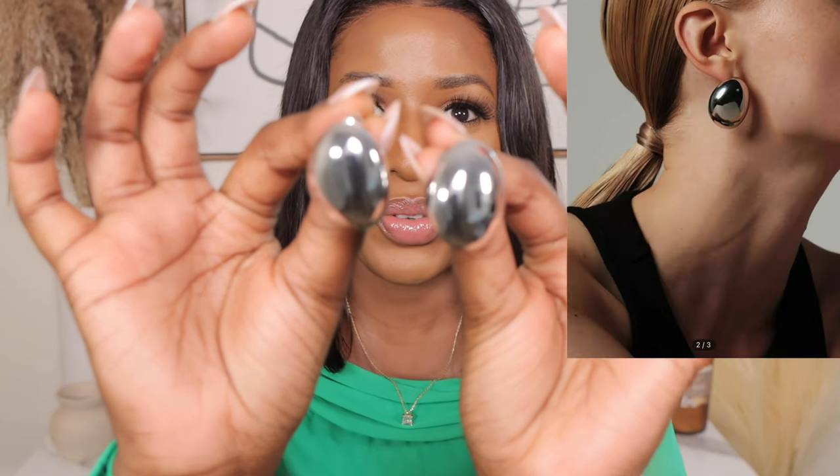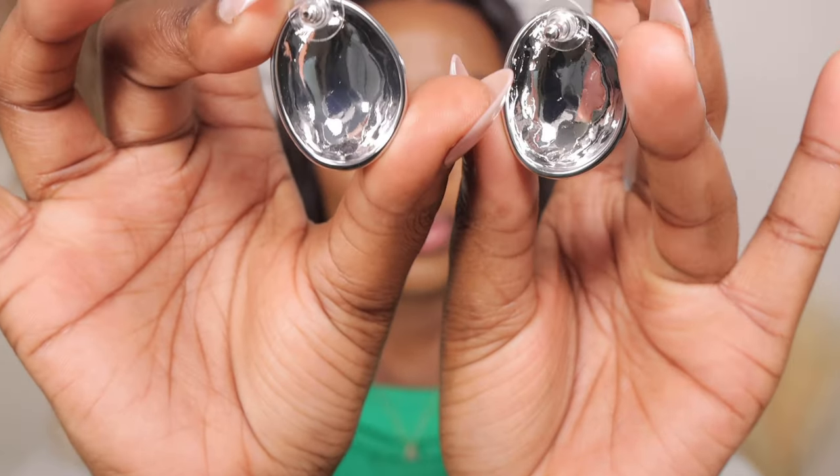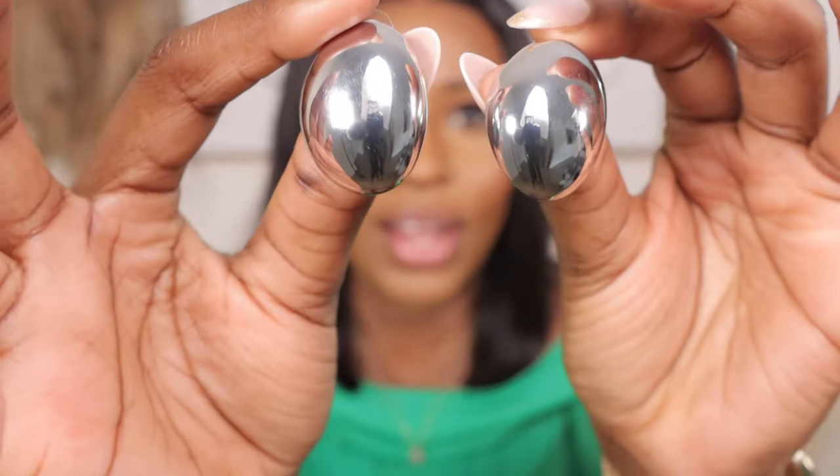Moving on to accessories — I picked up these beautiful silver earrings in an oval shape for $6.50, and I also got them in gold. I'm already wearing the gold ones because I'm obsessed. These earrings are dupes for the Bottega teardrop earrings. One thing to know about Shein jewelry in gold: it's gold-plated, not real gold, so it will start fading after about five to seven wears. Don't be disappointed when that happens — for six dollars, that's expected.